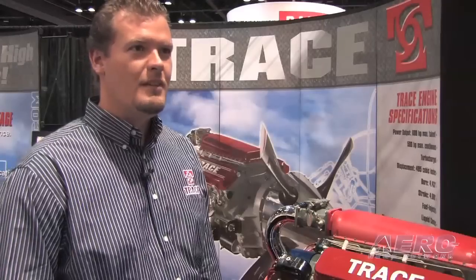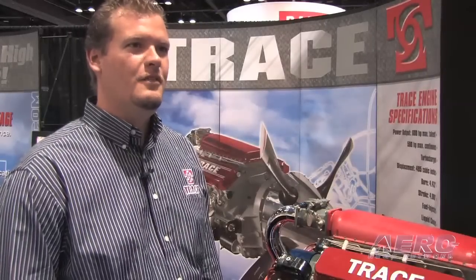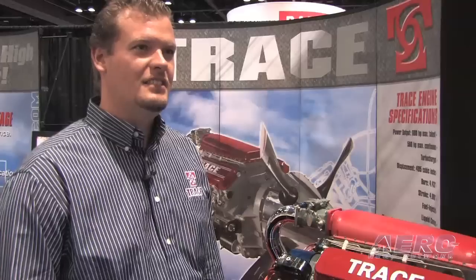We do have OEM interest at this point, and we're looking to at least have an announcement in the first quarter of 2010 with an actual aircraft partner. There are some bright things on our future here at Trace.